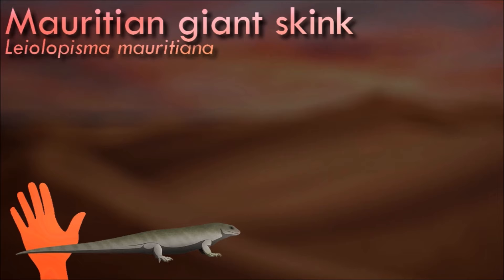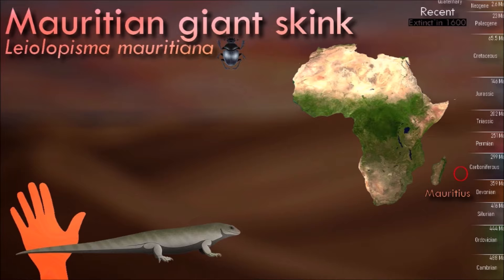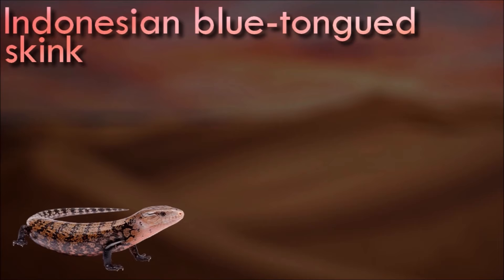The behavior of the Mauritian giant skink is not well documented by any travelers to Mauritius when it was extant; however it probably shared behavioral traits with many other ground-based skinks. It was most likely an opportunistic omnivore that fed on anything from small invertebrates to fruits. It was most likely a very tame animal that had relatively no fear of humans, which might have played a part in its extinction.